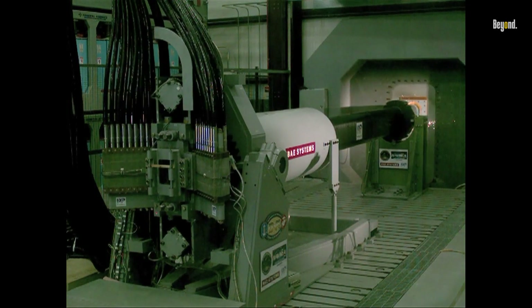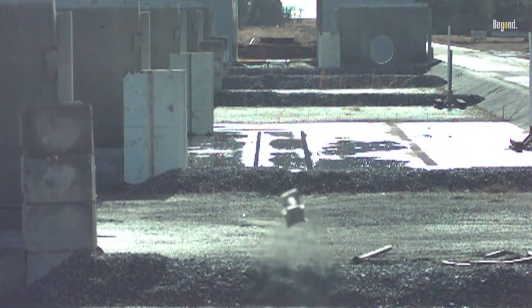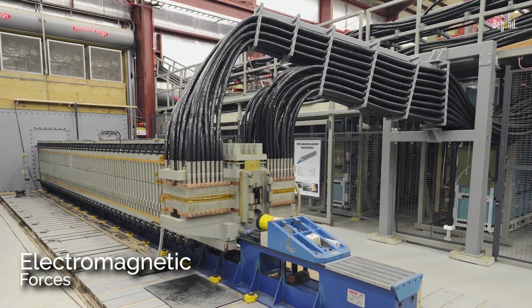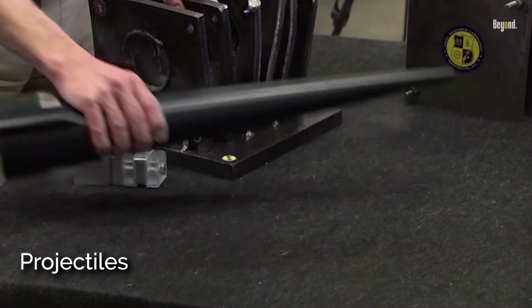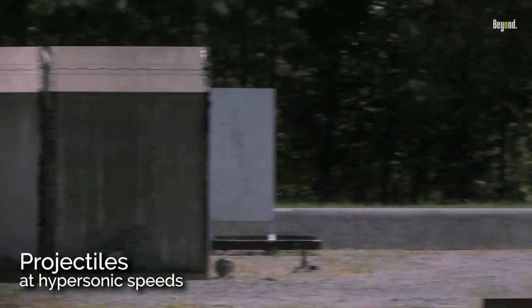The US Navy's interest in railgun technology stems from the need for advanced weaponry that can provide enhanced capabilities in modern warfare. Railguns utilize electromagnetic forces to launch projectiles at hypersonic speeds, offering several advantages over traditional artillery systems.